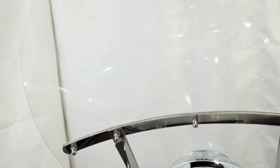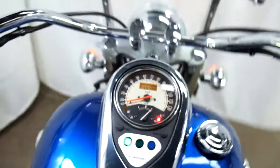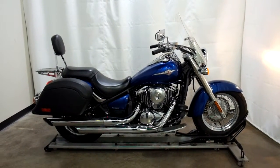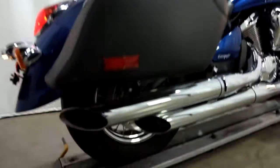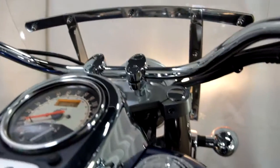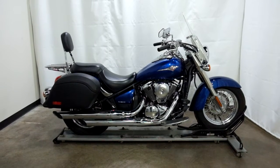Let me show you those miles now. 14,795 is what's on it. This 2010 Vulcan 900 Classic will be sold as is. Thank you for shopping the SSB outlet.